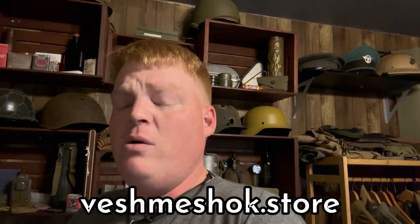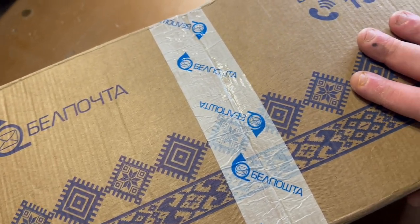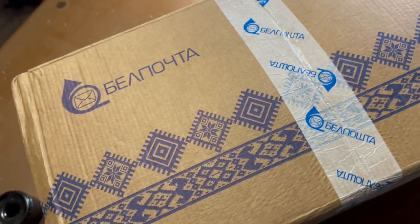About a month and a half ago I ordered from a company called Vesemeshuk. I ordered through MRE Mountain instead of going to the Vesemeshuk website because it was a little bit cheaper and they carry some of their products. Vesemeshuk is located in Belarus and they're probably the best in the business when it comes to World War II reproduction rations. I didn't think the package was going to get here in time, but it got here yesterday.